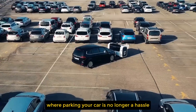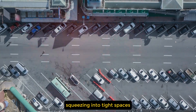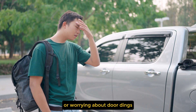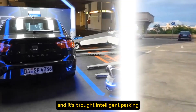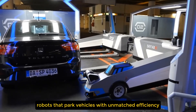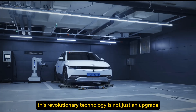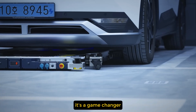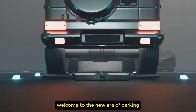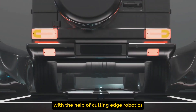Imagine a future where parking your car is no longer a hassle — no more circling crowded lots, squeezing into tight spaces, or worrying about door dings. The future is here, and it's brought intelligent parking robots that park vehicles with unmatched efficiency and precision. This revolutionary technology is not just an upgrade, it's a game-changer. Welcome to the new era of parking, where your vehicle finds its own spot with the help of cutting-edge robotics.